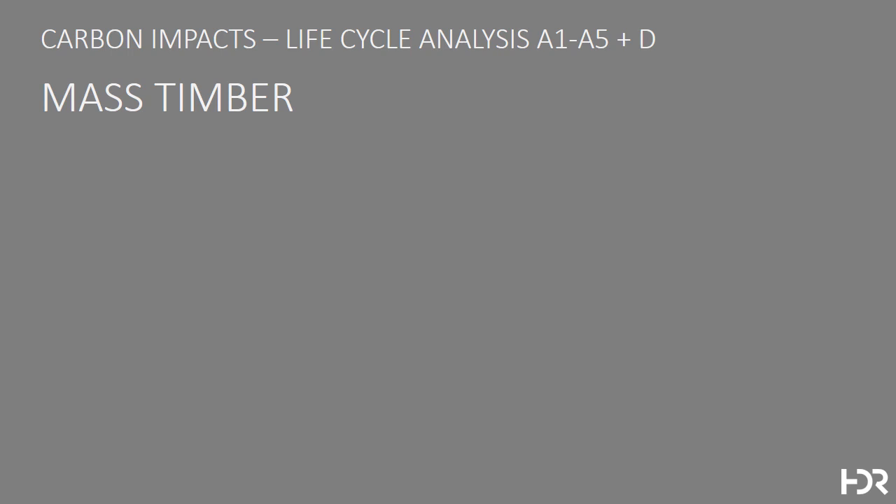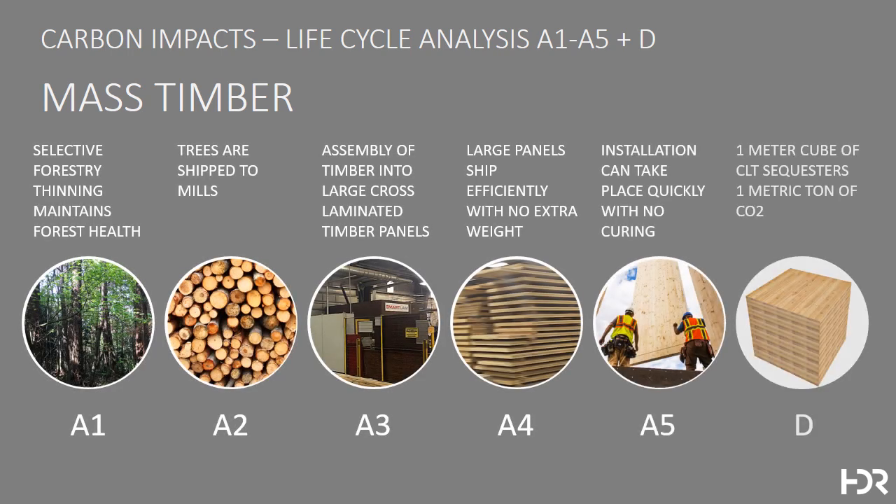One of the great new materials we're looking into in our practice is mass timber, where selective forestry maintains the health of the forest. Small trees are shipped to mills, which are assembled into 10-by-40-foot panels that can be shipped efficiently with no extra weight, and can be installed with no curing on building sites. With design details and construction methods that allow for deconstruction and reuse, it can sequester a metric ton of CO2 for a meter cube of CLT. This is an area for real innovation in the technical aspects of building assembly, and requires significant integration between architect and contractor.